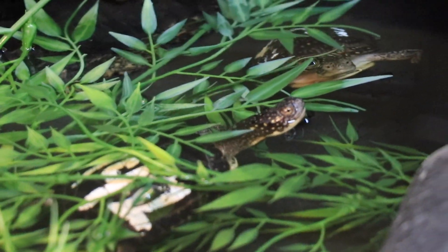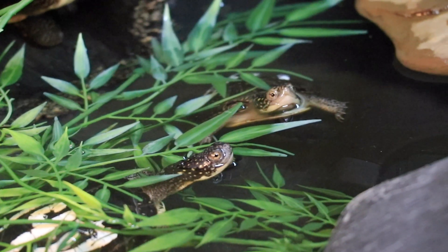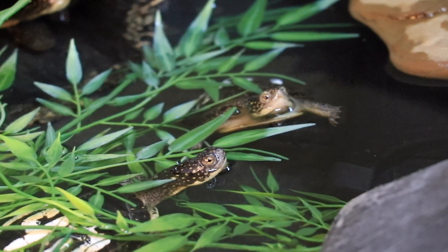Blanding's turtles are semi-aquatic so they need a mix of water and dry areas with plants. The habitat we've created in the Blanding's lab is very similar to where they would live in the wild.